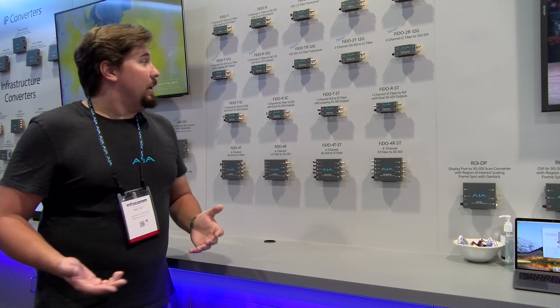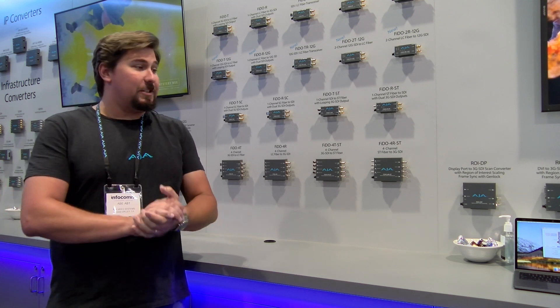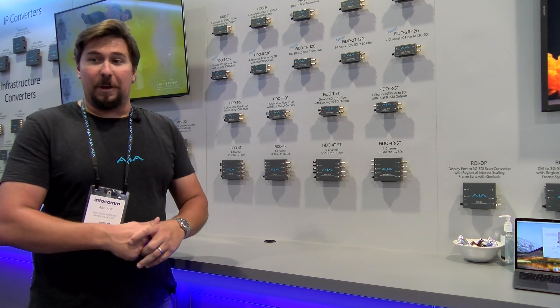We're really excited to be offering these products and we have lots of information on them on our website. If you need some more, go ahead and log on to www.aja.com. And for purchasing information, contact your friends at BZB Express, www.bzbexpress.com.